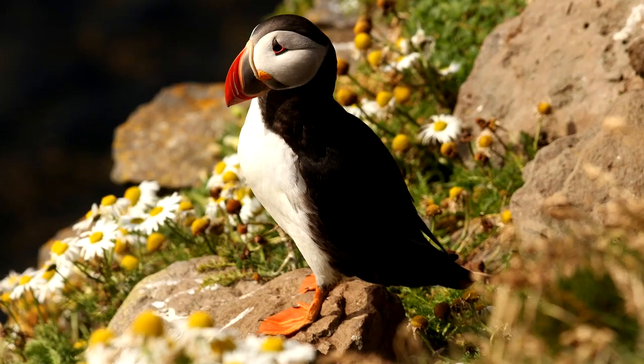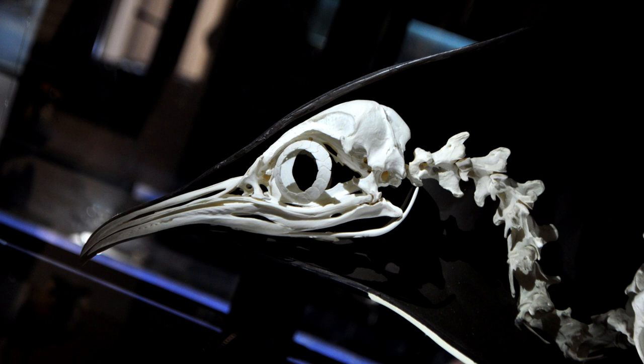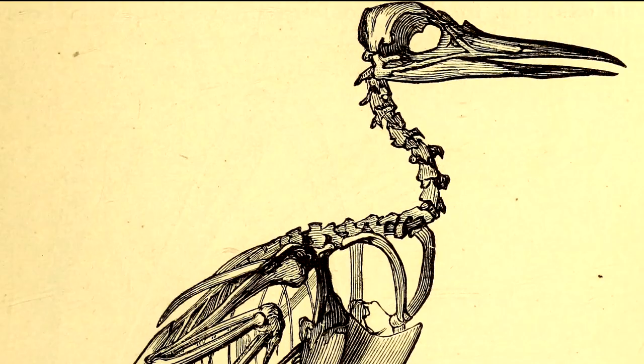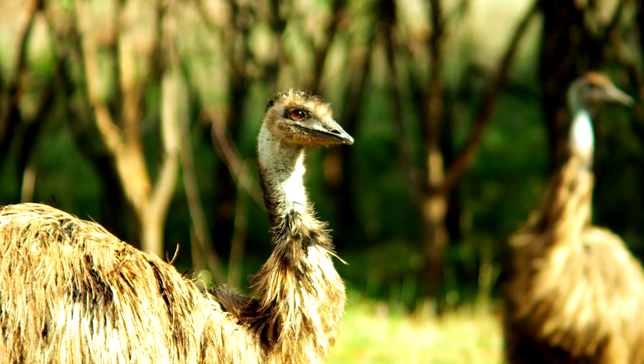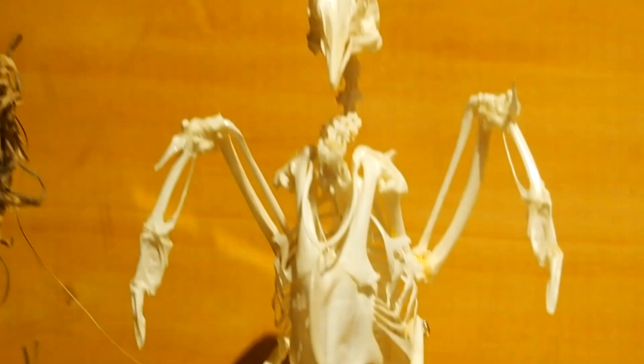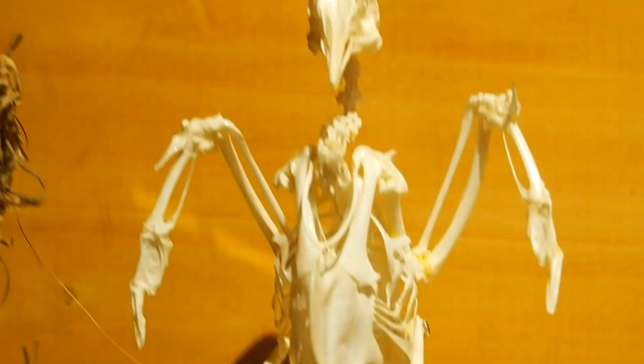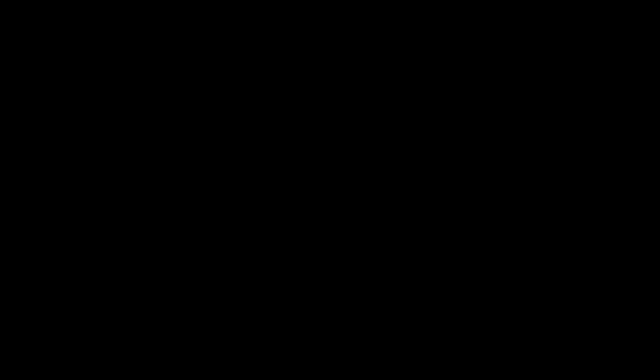Side note: there are birds which have no hollow bones. Loons, penguins, and puffins spend lots of time swimming, and they have each lost their hollow bones — we think the extra weight helps them to dive. Strangely, flightless birds like the ostrich and emu do have hollow bones. Hollow bones are more brittle than solid bones, and you can kind of tell by looking at the skeleton that the bird's bones are not able to take a hit from a predator. Birds rely on their ability to escape into the air and never be hit in the first place.